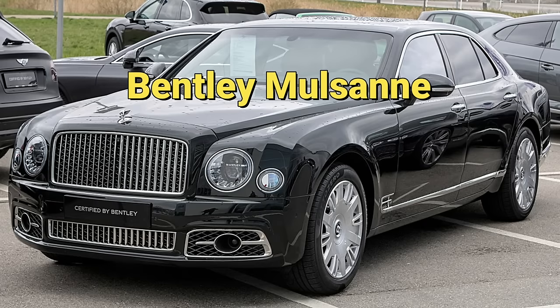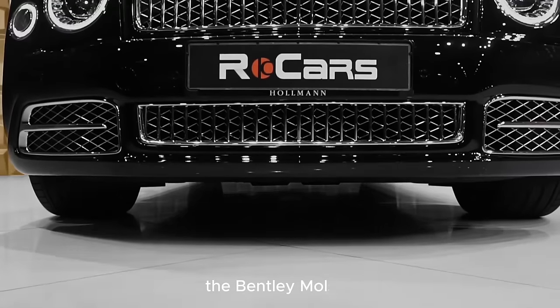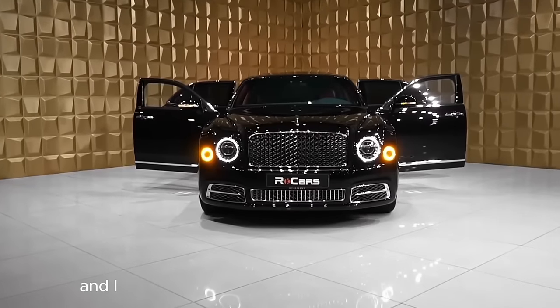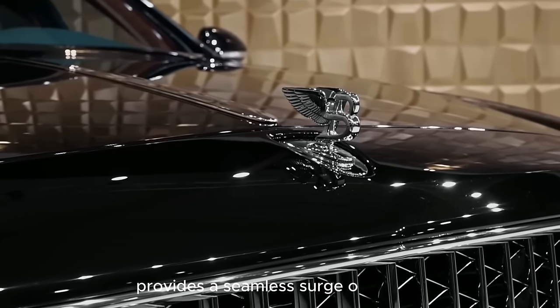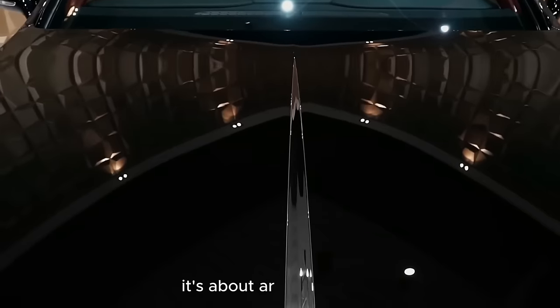Bentley Mulsanne: Craftsmanship Redefined for the Discerning Elite. The Bentley Mulsanne, a testament to British craftsmanship, is a mobile sanctuary for the discerning elite. The handcrafted veneers and leather upholstery exude an aura of exclusivity, while the powerful engine provides a seamless surge of energy. The Mulsanne is not just about being driven — it's about arriving in style.